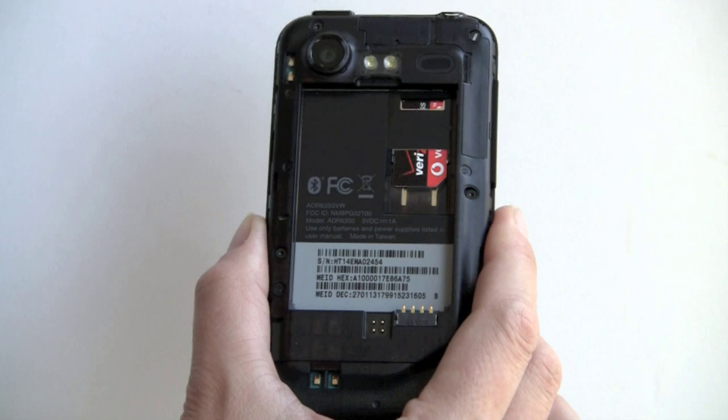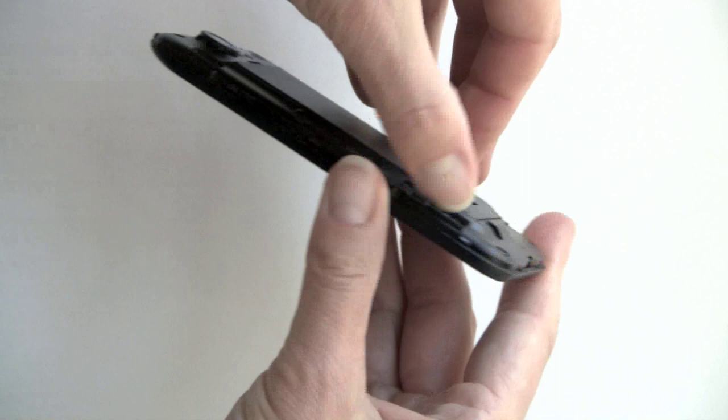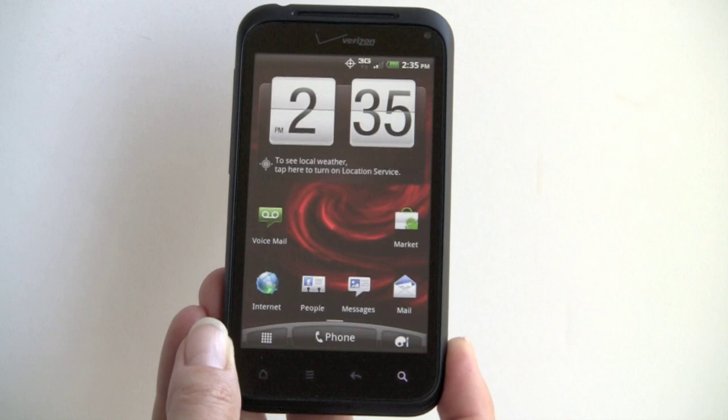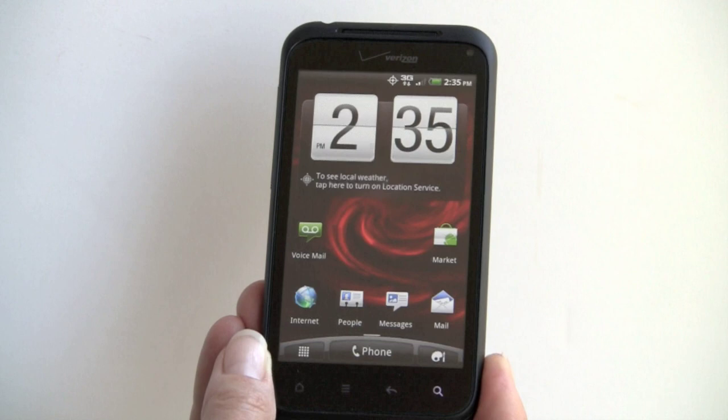The battery is 1450mAh, and your micro SD card slot is right here. Verizon includes a 16GB card, and the phone also has a gigabyte of internal storage. It's running on a second-generation 1GHz Qualcomm Snapdragon CPU with Adreno 205 graphics — a big step up one generation from the original Incredible. Quadrant benchmarks are quite good; we've been seeing scores around 1650 with this phone.